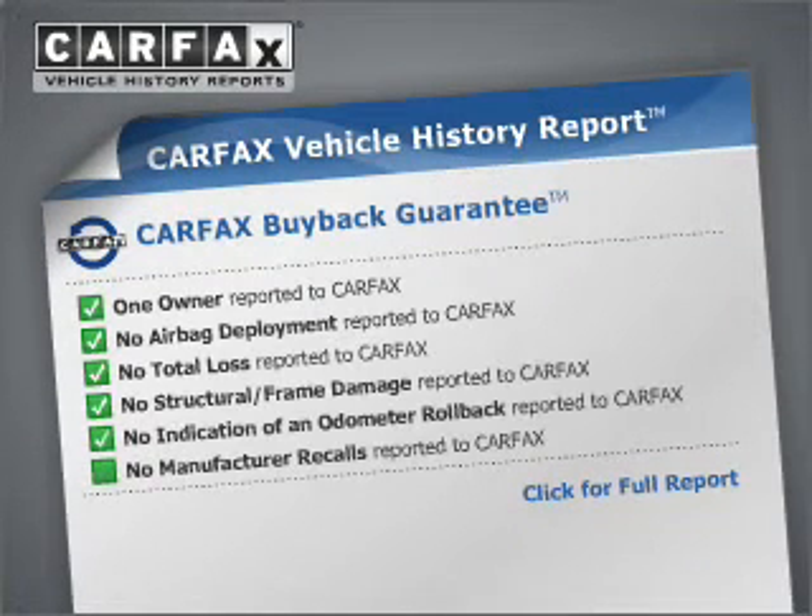A powerful engine will meet your need for speed. Anti-lock brakes help you bring your vehicle to a safe stop. Know the history on this ride and greatly reduce your buying risk with the included Carfax Vehicle History Report.